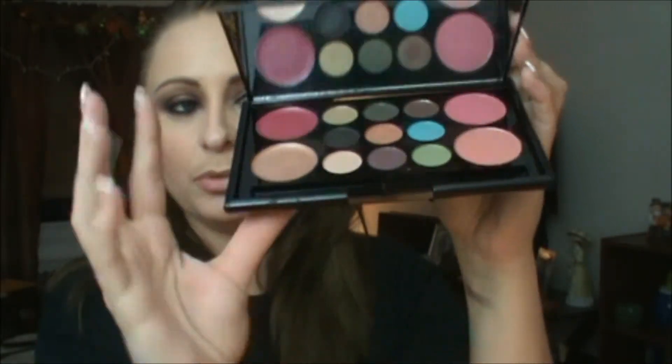I'm going to do the blushes on the back of my hand. Those are the two blushes — wow! I'm not going to mess with the lip glosses right now. I'm super impressed with this palette so far.